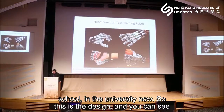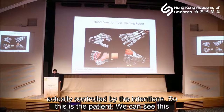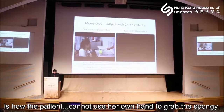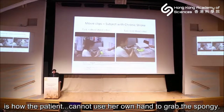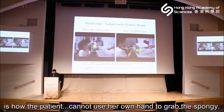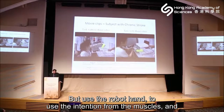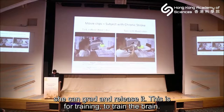This is the design, and you can see we can help the patient grab different objects. The robot hand is controlled by the patient's own intentions. Here is a patient demonstration: using her own hand she cannot grab the sponge or release it, but using the robot hand — driven by her own muscle intentions — she can grab and release it. This is for training the brain.